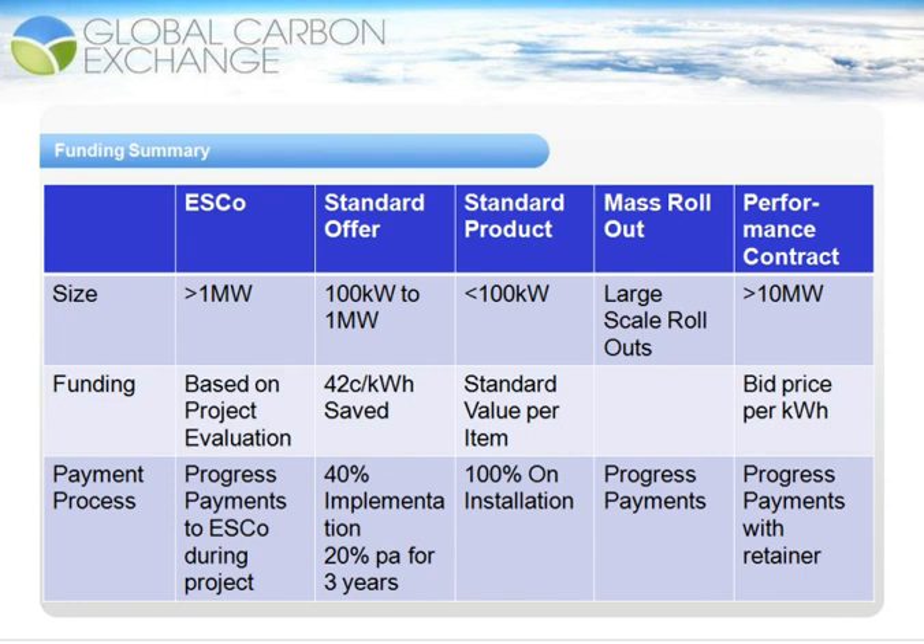The standard product program is for projects less than 100 kilowatts in size and can be as small as 1 kilowatt. The funding is based on the standard value per item, and 100% of the rebate on installation will be paid back to the client.